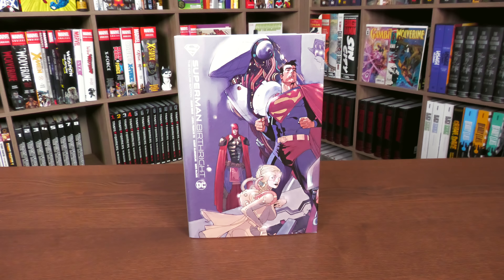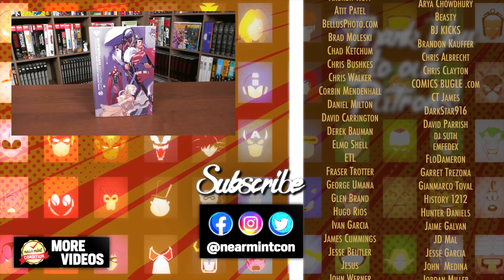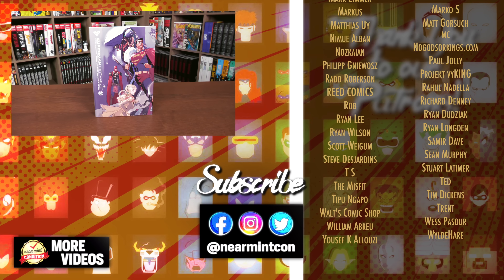That was the content, page count, and build of this deluxe edition. Let me know in the comments if you plan on picking this up, which cover you're going to get, and what you think about the story — or what your favorite Superman origin story is. If you've never read it and you're going in completely blind, you're in for a treat. Any questions, leave them below. Don't forget to smash that like button, subscribe, and ring that bell. We're on Spreadshop and Patreon. Everyone stay healthy and safe — much love.